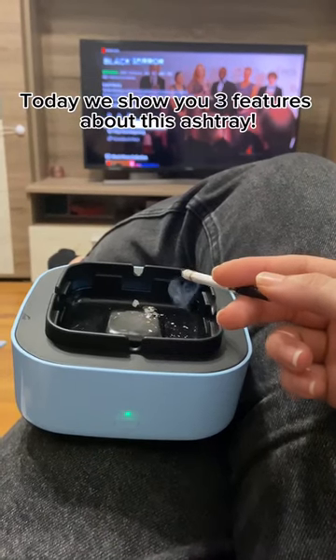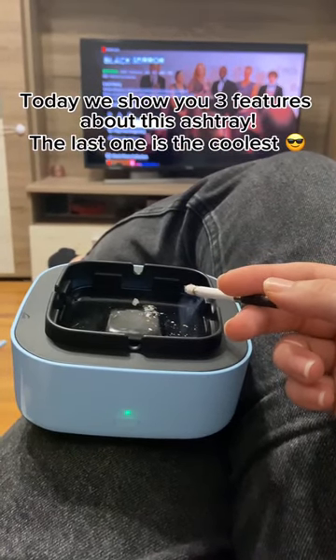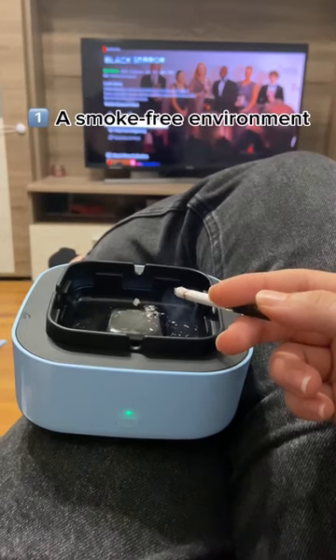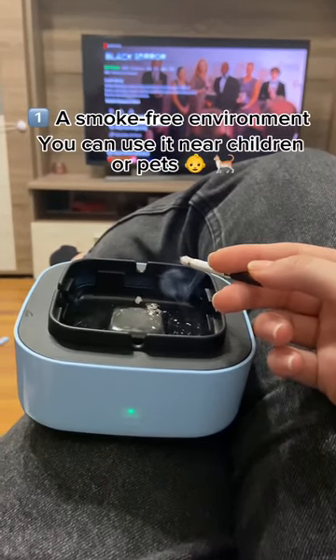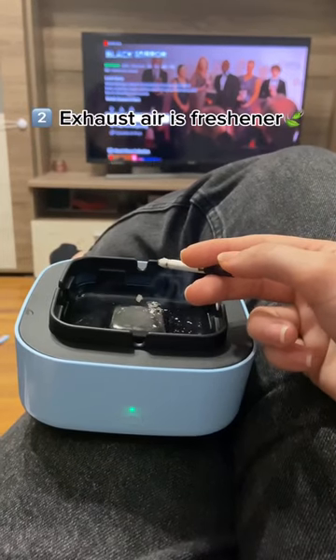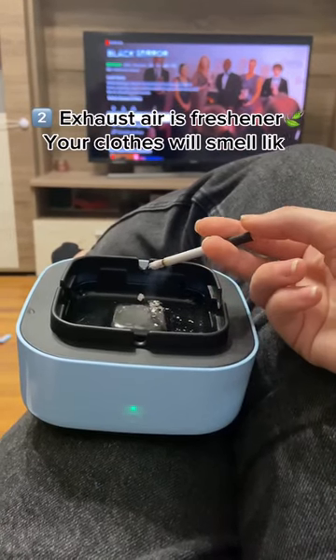Today we show you three features about this ashtray. The last one is the coolest. A smoke-free environment — you can use it near children or pets. The exhaust air is freshener, your clothes will smell like new.